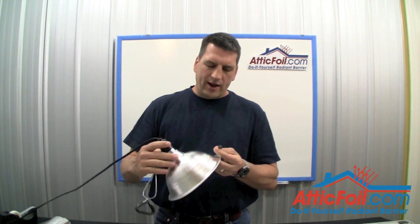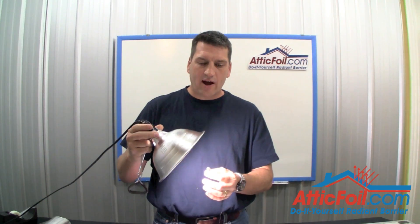Here's an example. If you take a light and put this close to the light, eventually it may read 100 degrees, even though the air inside the room is, say, maybe 75. The same thing happens in your attic.